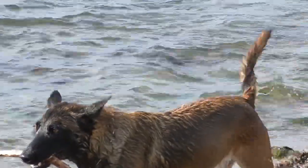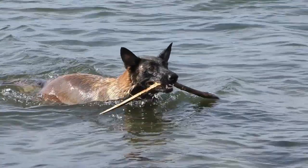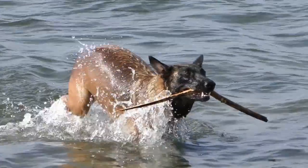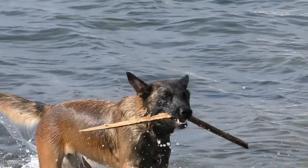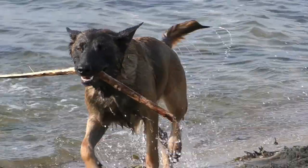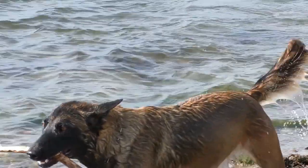While some dogs will dip a toe in the water and maybe join you in the pool, other breeds are born for the water. These breeds were developed to work in the water, whether for hunting, retrieving, rescue, or as all-around helpers. Even though they're perfectly happy on land, they're truly delighted to hit the beach, or lake, or anything wet. If you're looking for a canine companion that revels in boating and swimming, one of these is perfect for you.